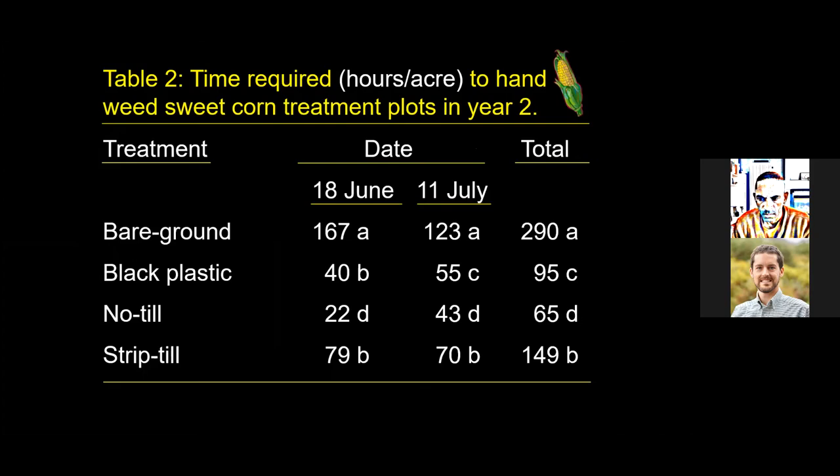Moving to year two, we timed how much time was required to keep plots clean through manual weeding — hand pulling and using a hoe — on two dates: June 18 and July 11. Looking at the total time required to keep plots clean, the least amount of time was in the no-till treatment, followed by black plastic, then strip-till, with the greatest amount of time in bare ground. During this particular year there was no rescue cultivation — these results reflect what occurred with only hand weeding.